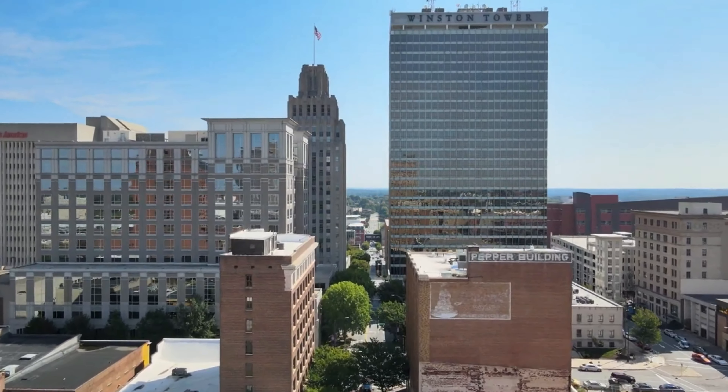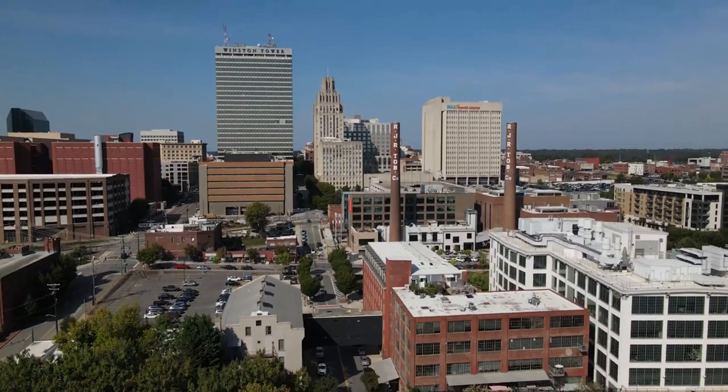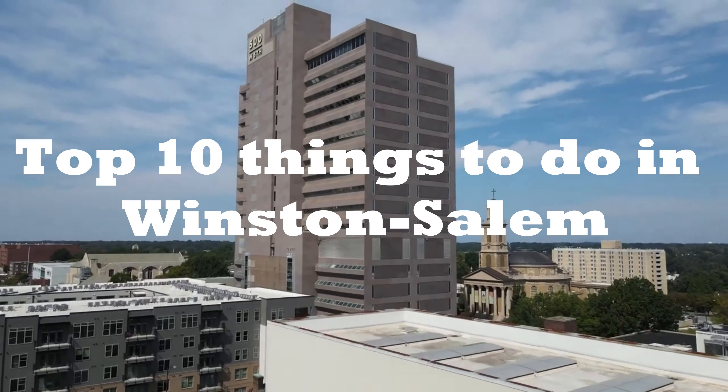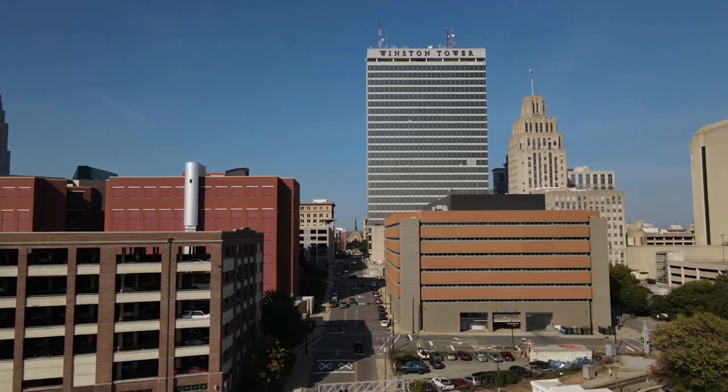Welcome to the vibrant and enchanting city of Winston-Salem, North Carolina. Join us as we embark on a thrilling journey through the top 10 things to do in this captivating city. From historical wonders to cultural gems, Winston-Salem has something for everyone.